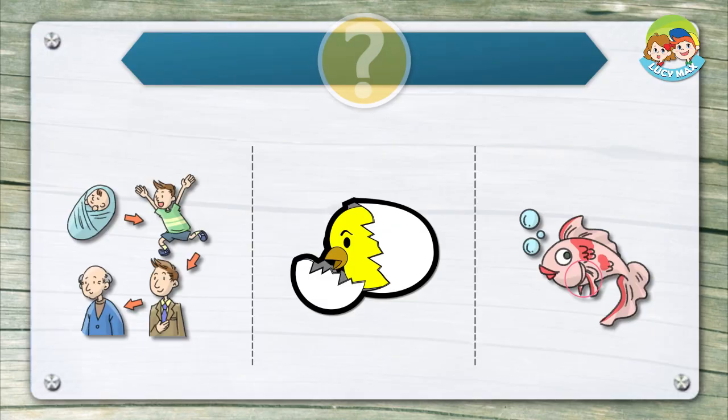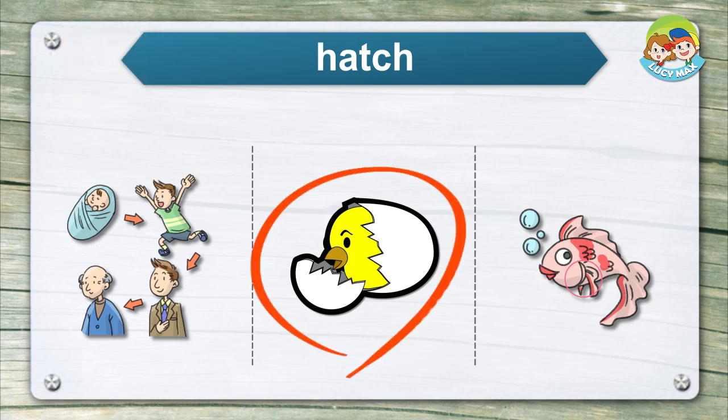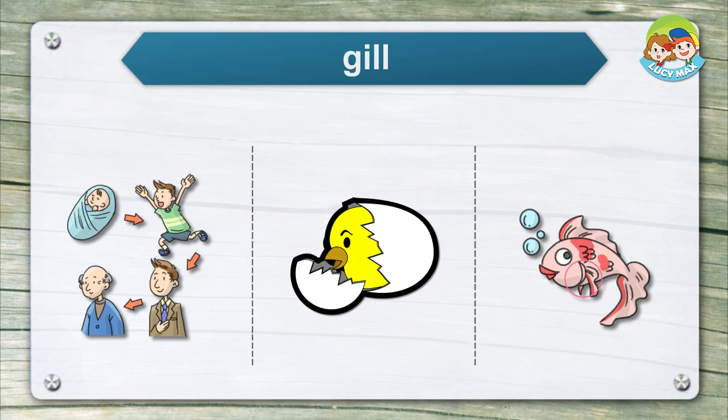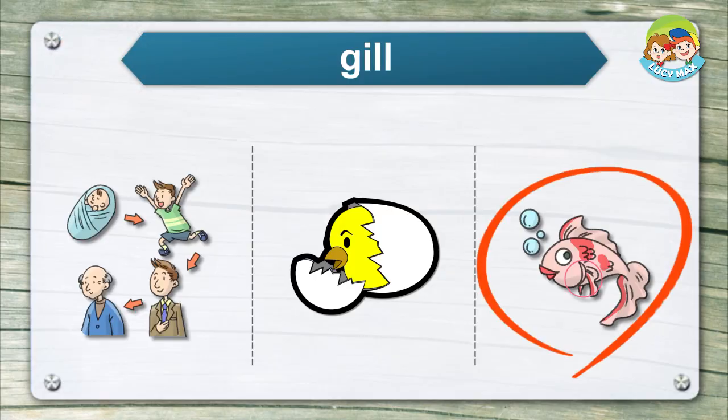Listen and choose the right picture for the word. Hatch. Gill.